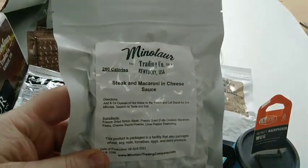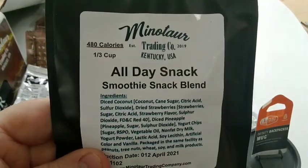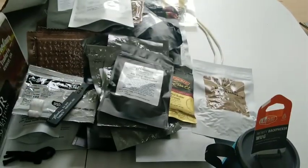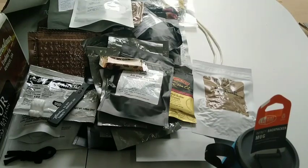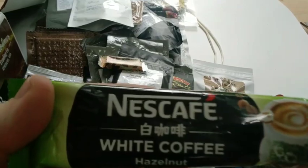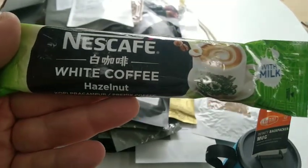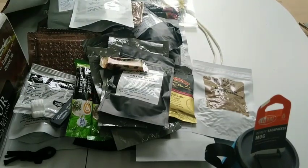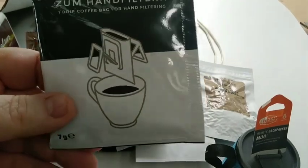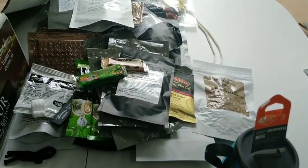Here's the steak and macaroni and cheese sauce — I might try this today. We got another smoothie snack blend. We've got a commando bar. This is a white coffee hazelnut — kind of like one of those 3-in-1 coffees but with hazelnut flavor. I like hazelnut, so this should be pretty cool. And we got two of them. We got another pour-over coffee already loaded with coffee, and a nougat and fruits.